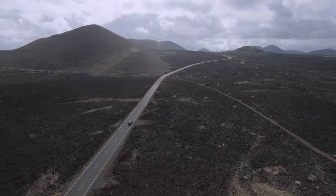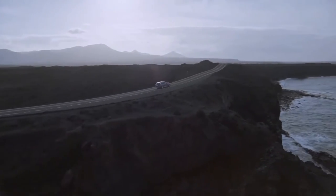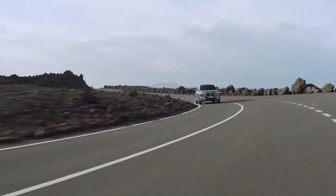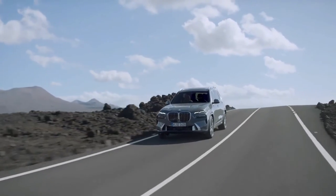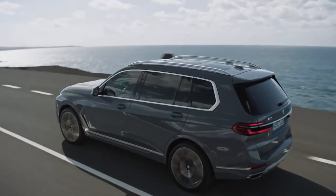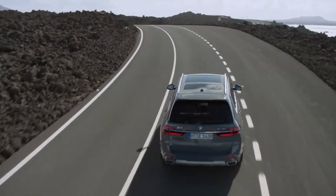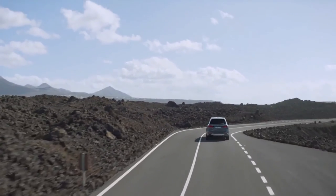A digital tire diagnosis system, safe exit warning, and automated emergency braking with enhanced collision warning have also been added to the list of newly standard features. Augmented reality navigation, an upgraded digital key, and automated parking assist features are among the new additions. The iDrive system has 5G connectivity, and the integrated voice assistant can perform a variety of new functions such as opening the windows and sunroof.